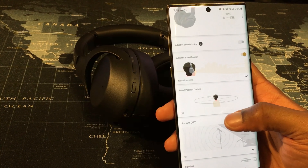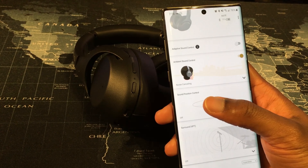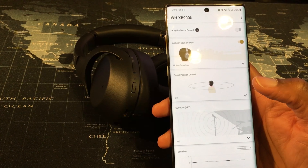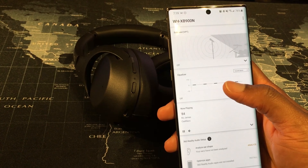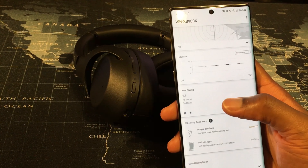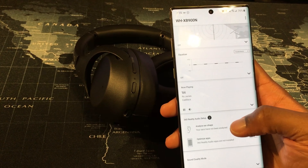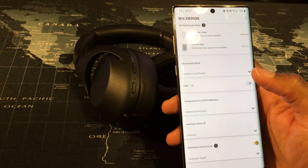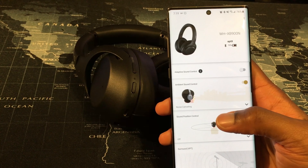It gives you the option to turn on and off ambient sound control and noise cancel from here. You can also play with the sound position — if you wanted to simulate having music playing behind you, or to your left, right, or front, you can play with that. Obviously the best method would be to just leave it dead center. You also have the equalizer settings right here, and it shows what song I'm currently playing on Spotify — it was able to pick that up immediately once the headphones were connected.